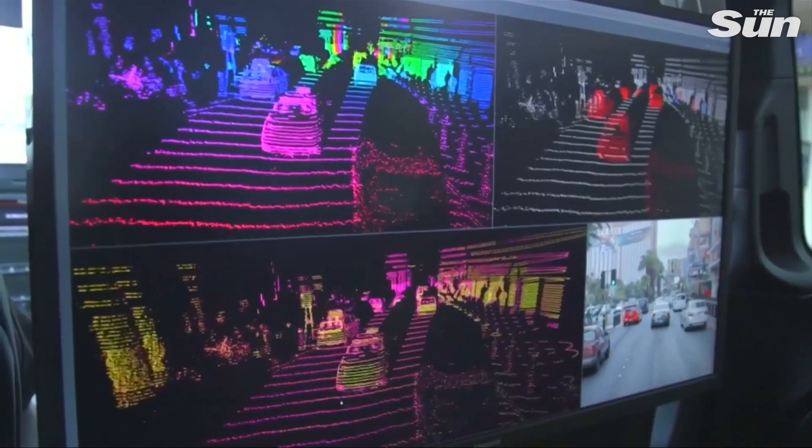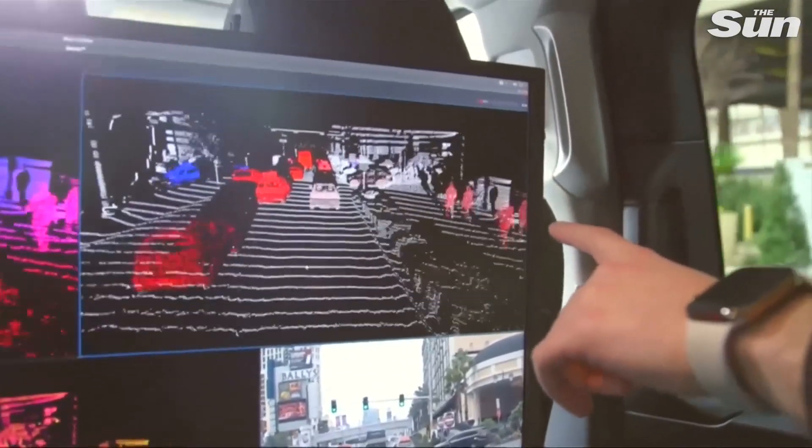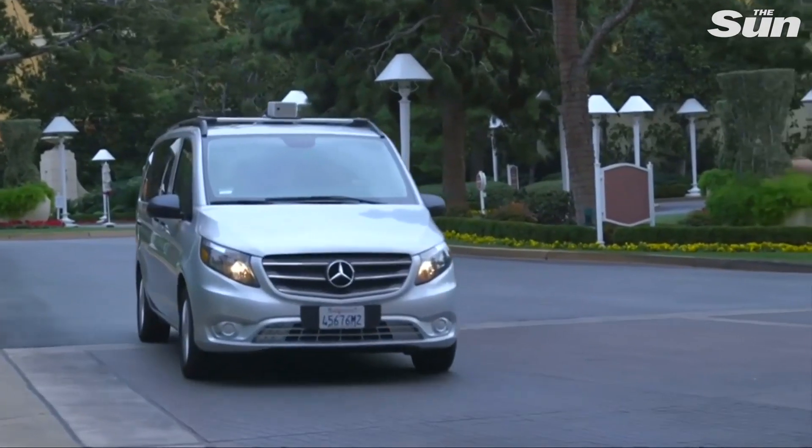And this is what it sees. The top right window shows you the velocity of objects down to centimeters per second precision. Everything that's white is stationary, everything that's red is moving away from you, and everything that's blue is coming towards you. These founders claim other technology can't show the speed and direction like their product can.